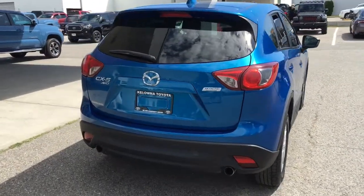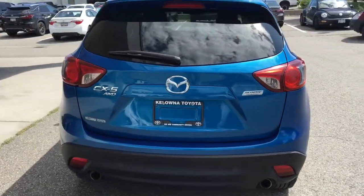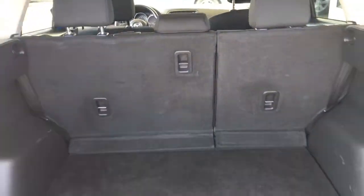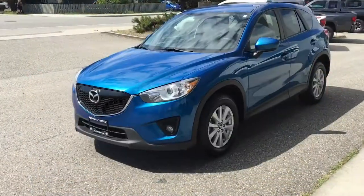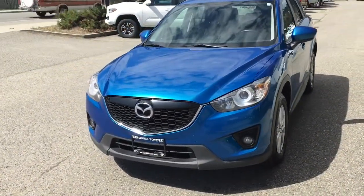From the back, the CX-5 looks sharp with a color-matched spoiler, shark fin antenna, rear privacy glass, and dual exhaust. Opening the hatch reveals a large carpeted cargo area that offers loads of room for your gear.